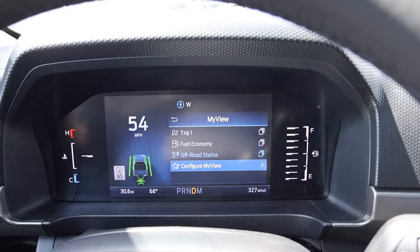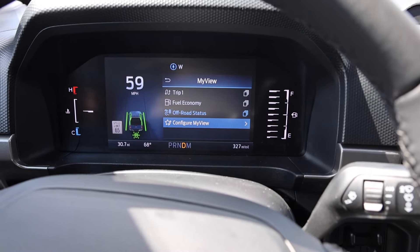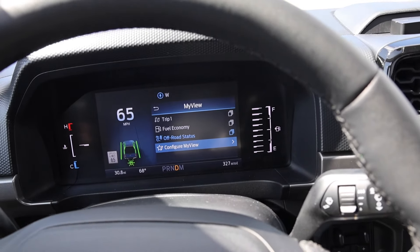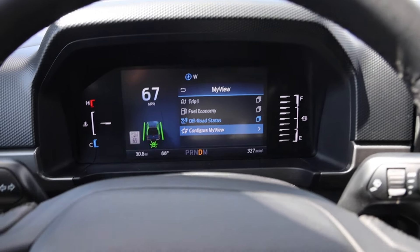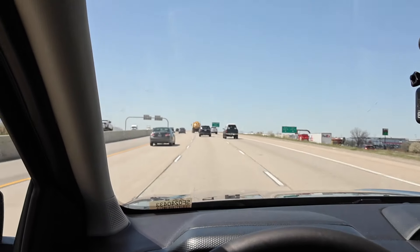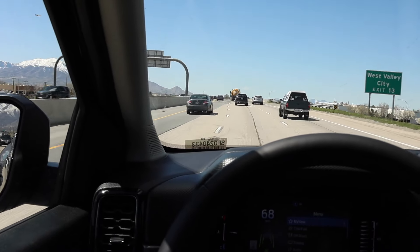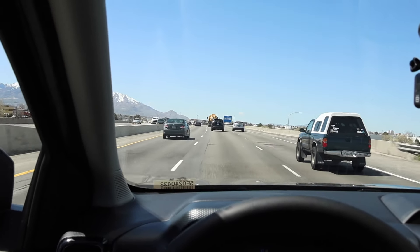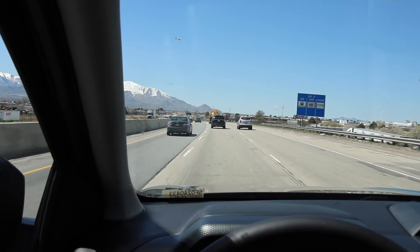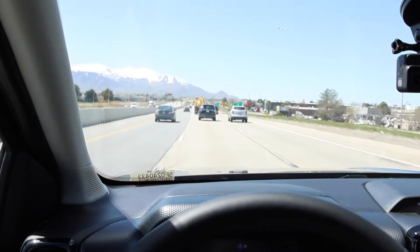I told a small fib — I don't see the RPMs on the smaller 8-inch screen. If you get the 12-inch display it does show the RPMs, but they probably don't give that to you on this trim, which kind of stinks. The lane keep assist works pretty well, and it does have a 3.73 rear end so the RPMs run a little higher compared to the Chevy Colorado. We should be to the midpoint here soon.